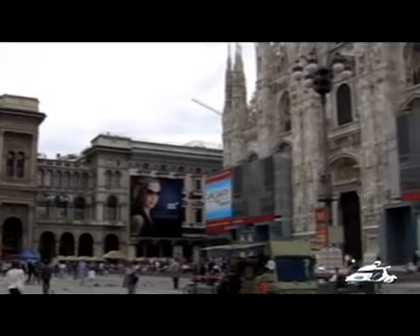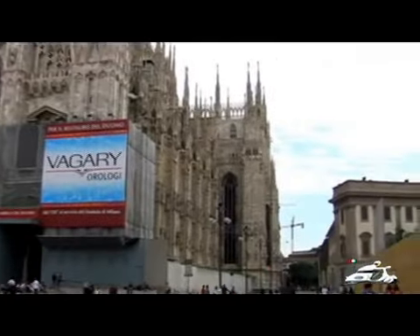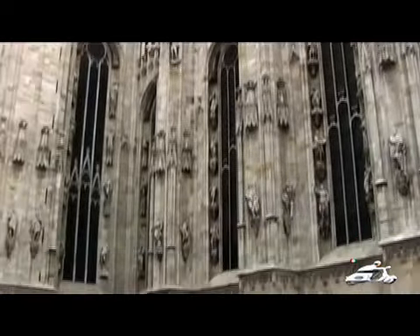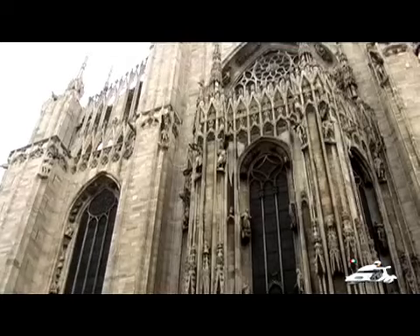It is second in size within Italy, leading to St. Peter's Basilica in Rome, and is the second largest Gothic cathedral in the world after the Cathedral of Sevilla, Spain.